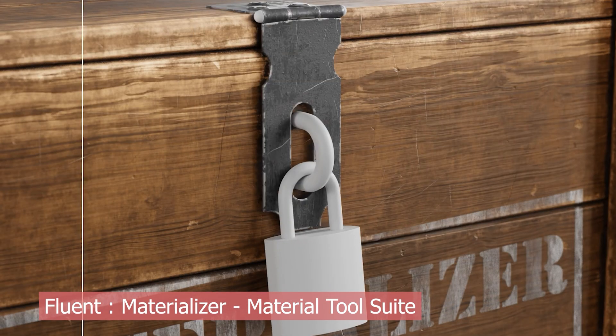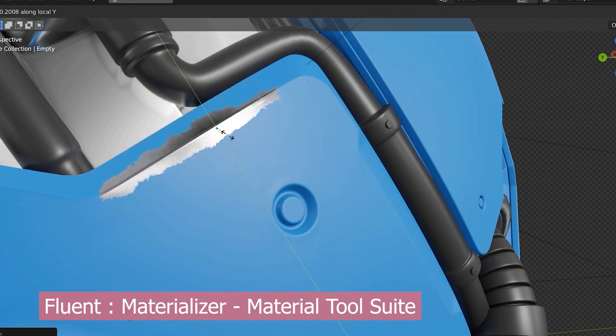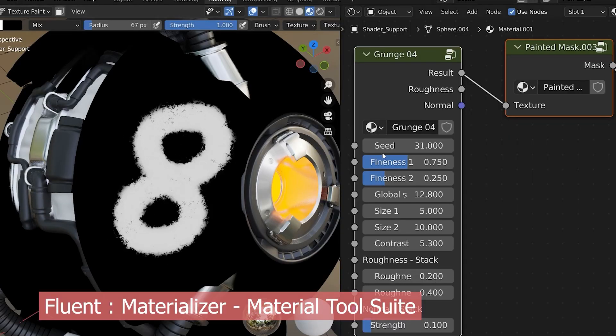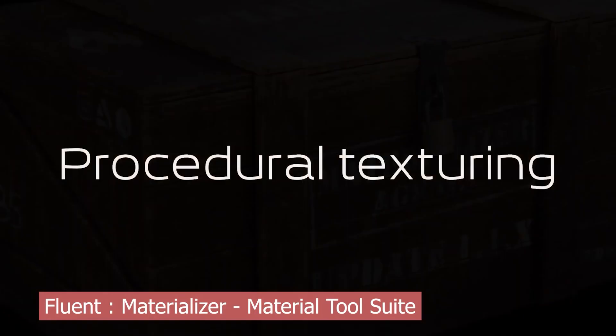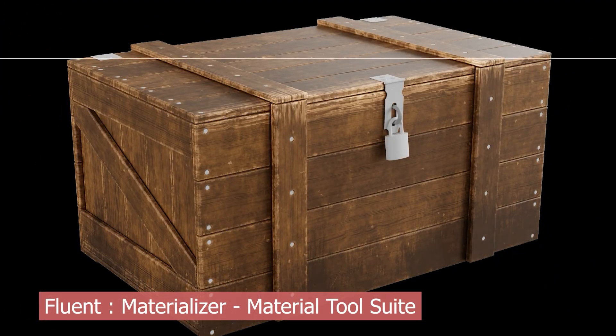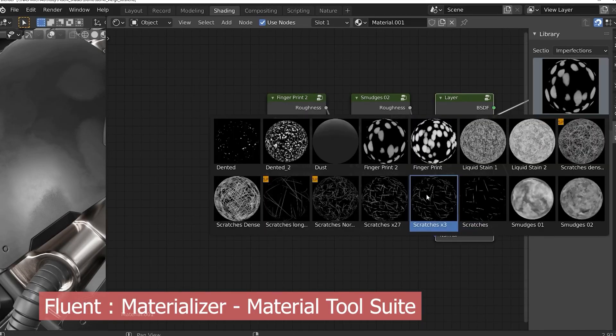You've got imperfections like smudges, scratches, fingerprints, dust, grunge, and patterns — all bundled into one slick package. How you combine and use them is totally up to you. Whether you're adding subtle wear to a metal surface or creating a heavily weathered sci-fi panel, Fluent Materializer makes it easy to layer visual complexity without reinventing the wheel.